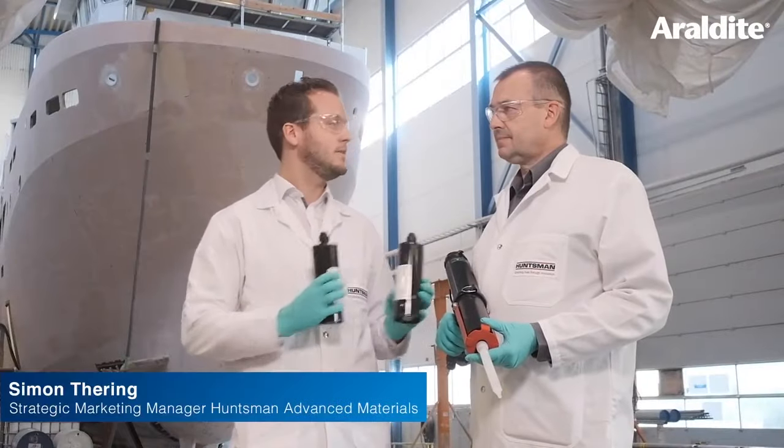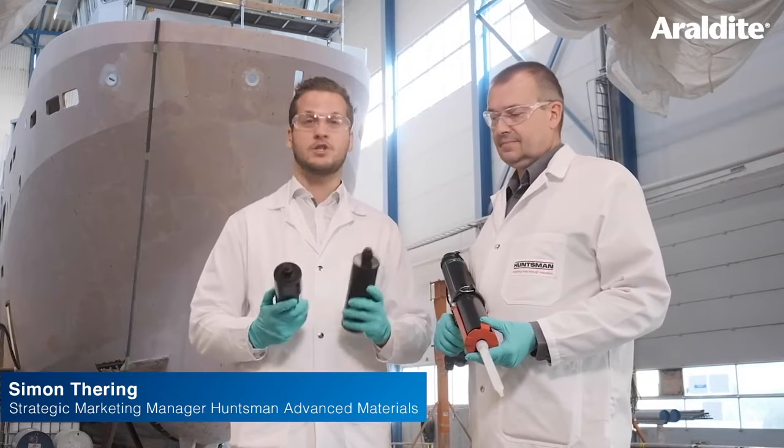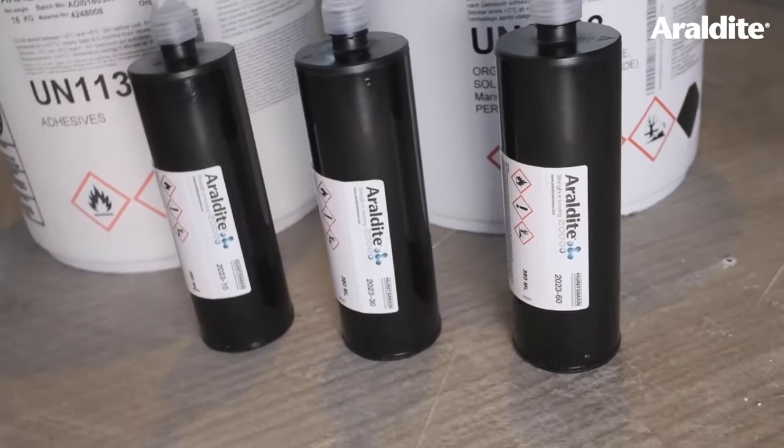Hello, my name is Simon and this is Stuart. We are from Huntsman Advanced Materials. Today we are showing and demonstrating our new structural adhesive Aerodyte 2023.